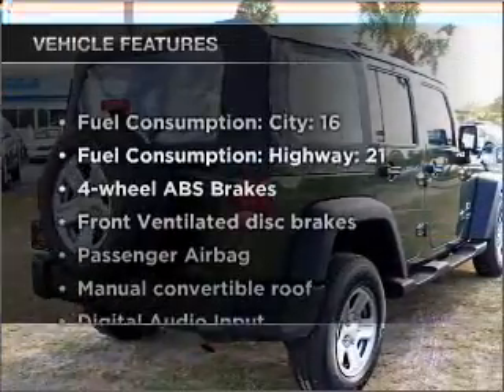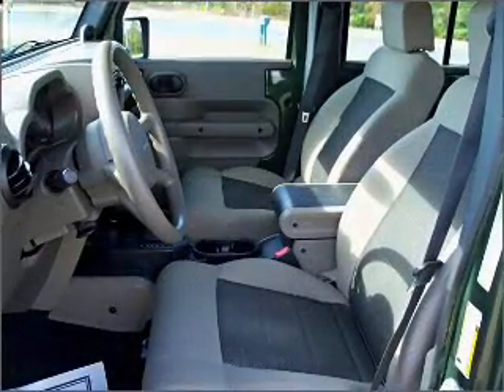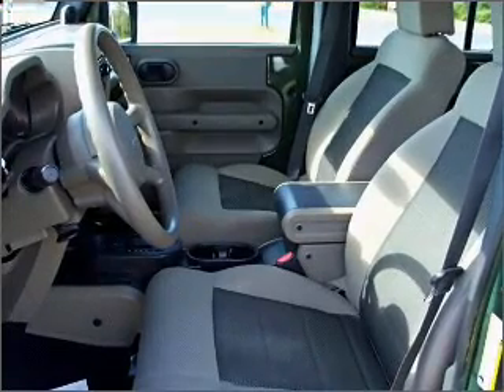Plus enjoy these notable features that are included in this vehicle: air conditioning, power steering, an AM FM stereo with a CD player, and an adjustable tilt steering wheel.